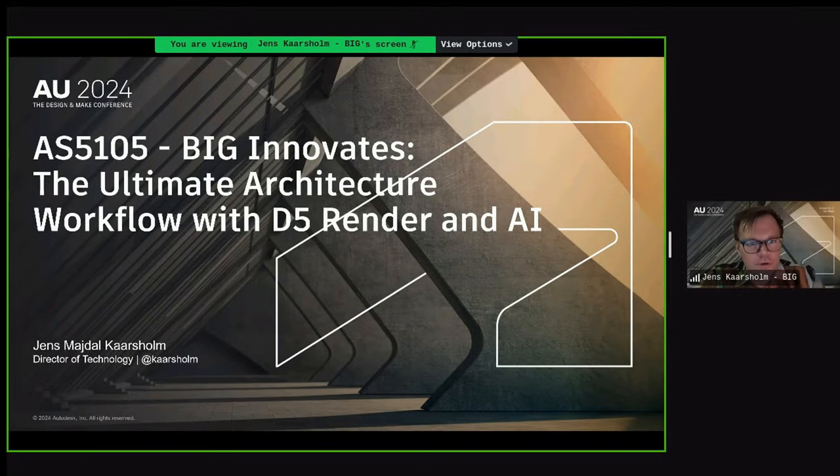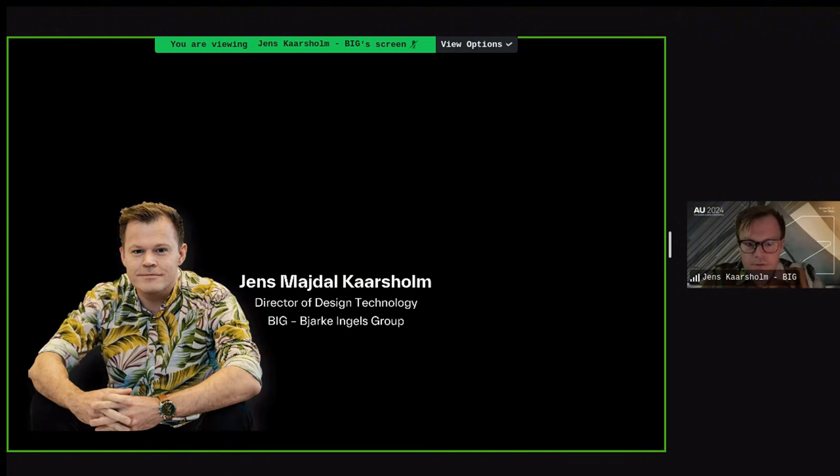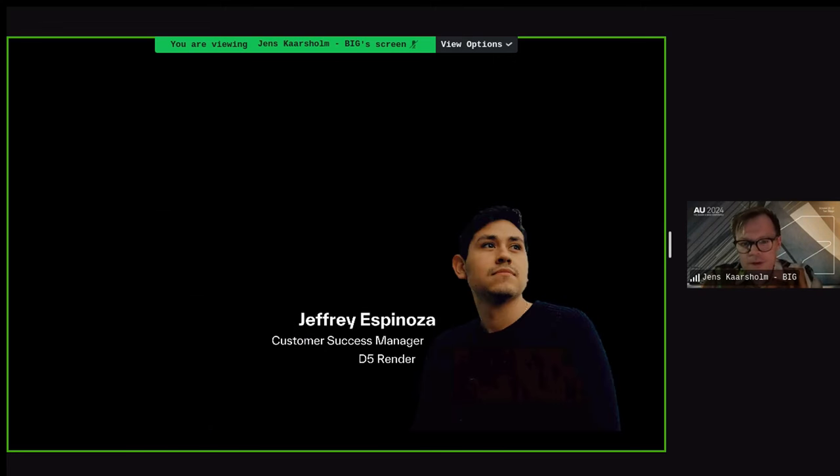Thanks for tuning in to our session today, where we will be covering how we work with D5 at BIG and how we've found it to become a super interesting tool in our workflows. My name is Jent Karlsholm, Director of Design Technology at BIG, based in Copenhagen. Together with me today is Jeffrey Espinoza, Customer Success Manager for D5 Render.